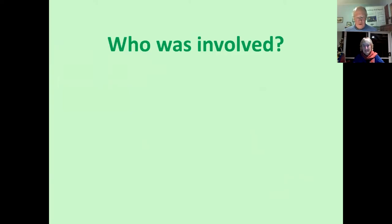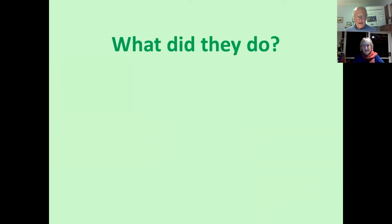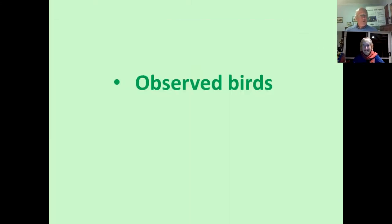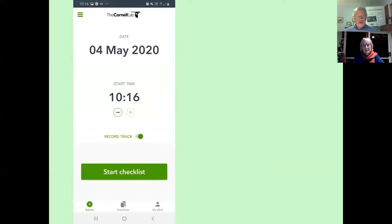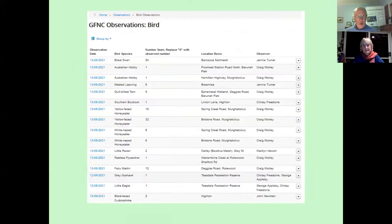So who was involved? There were over 600 observers over four years. What did they do? They got out and observed birds, but just as importantly, they recorded their observations into one of two citizen science databases, which use mobile phone apps. You can also put the records in on a website, or as was the case with a number of members of the Geelong Field Naturalists Club, they put in their records on our club website.